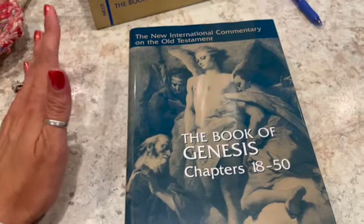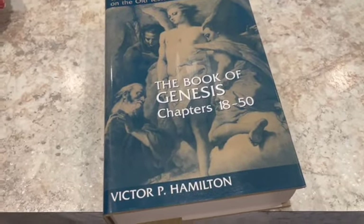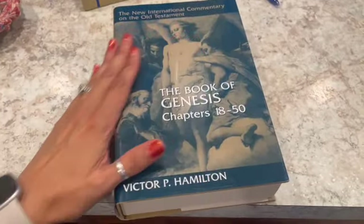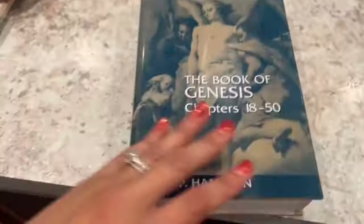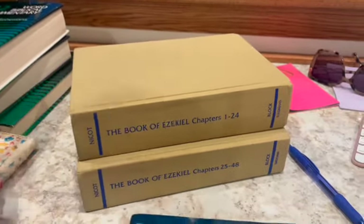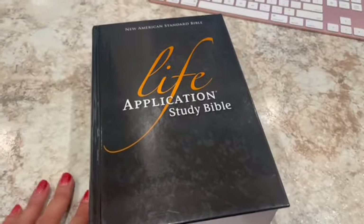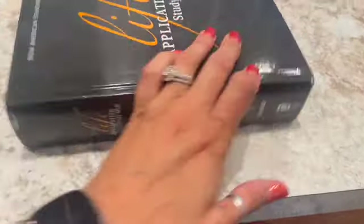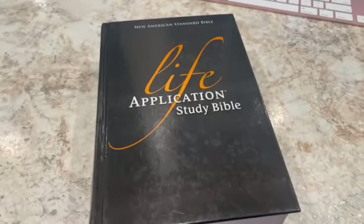Here I have a commentary on the Book of Genesis — the New International Commentary on the Old Testament, abbreviated NICOT. These are fairly popular; I just listed them and they sold very quickly. I sold the second half of Genesis for $35.11, and then a set of two Ezekiel volumes together for $63.99 — though they don't have dust jackets. Also, a pre-owned Life Application Study Bible, hardcover with a little wear and no original box, sold for $20.99.